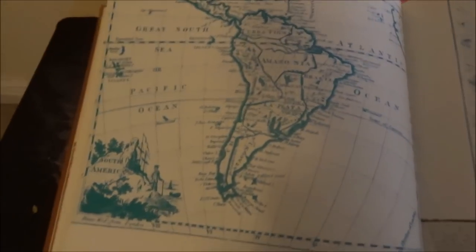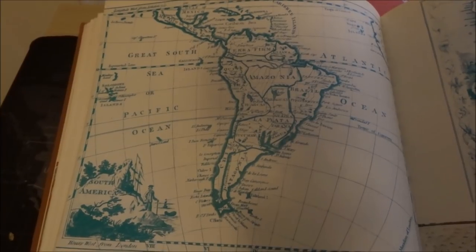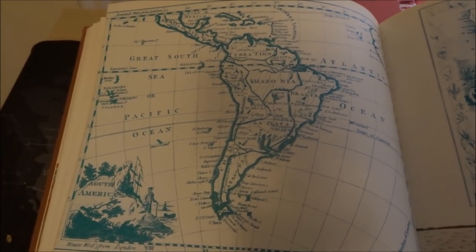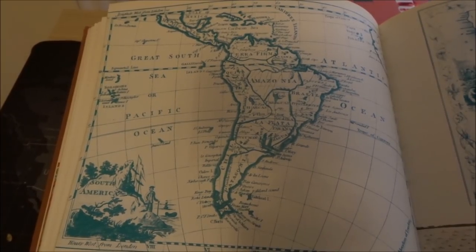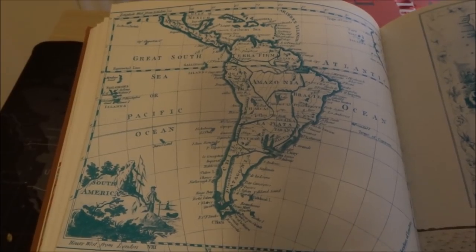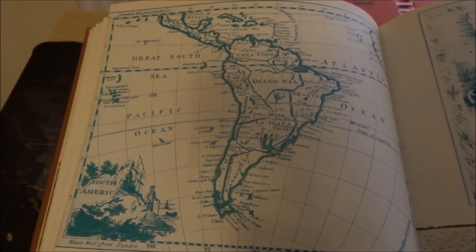Here we have a map of South America from 1765. We have Amazonia, Terra Firme, Brazil, Patagonia, Chile, Quito. And you can see that from Mexico it says 'Mexico or New Spain.'